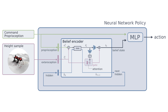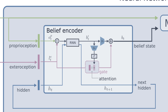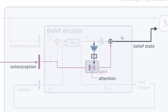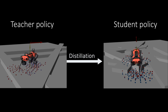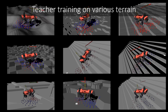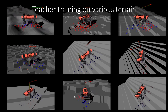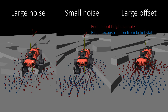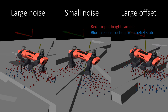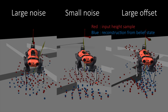We introduce an attention-based recurrent encoder that combines proprioception and exteroception into an integrated belief state. We employ an attention mechanism that allows direct access to exteroception when it is reliable, but learns to discount it when exteroception is degraded. We employ a privileged training procedure: we first train a teacher policy on a variety of terrain using reinforcement learning. The teacher policy has privileged access to all ground truth information from the simulator and learns an optimal reference motion. We then train a student policy to imitate the teacher policy given observations of varying reliability. The student contains the belief encoder and also tries to reconstruct the ground truth height samples to encourage an informative belief state.